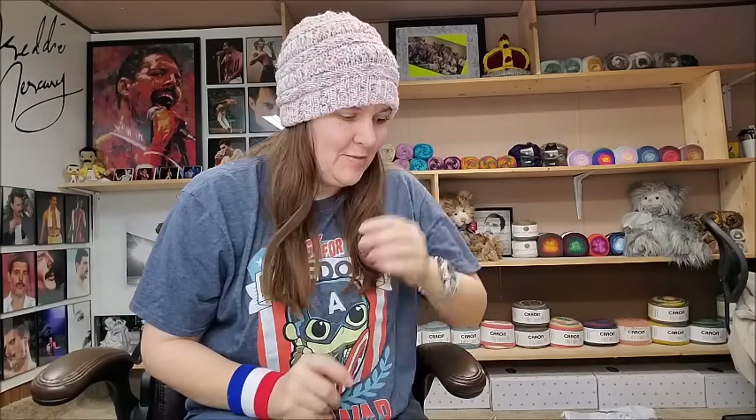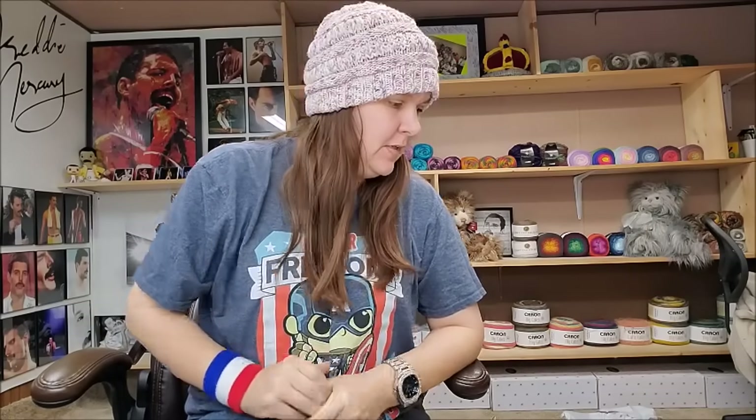Hi everybody, it's Crystal. Today I have an unboxing for you for those of you who like those and are interested in yarns. This is from Ice Yarns. If you watch me for a while, you probably know that I was never a really big fan of Ice Yarns. I purchased from them only twice before and both times I really didn't like what I got.